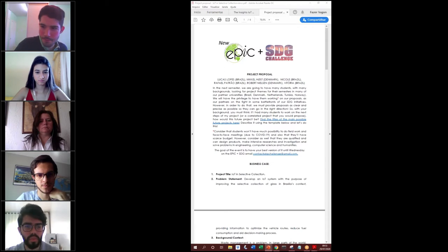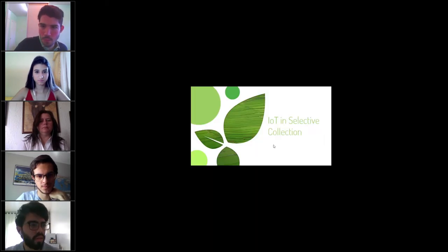We did a small presentation about the IoT in Selective Collection. The manual is a little small — I think it's like the screen.